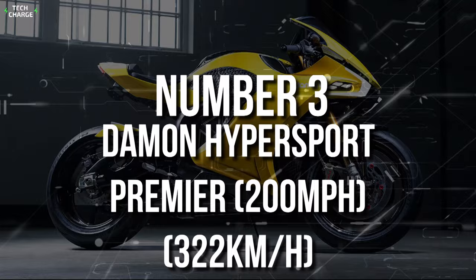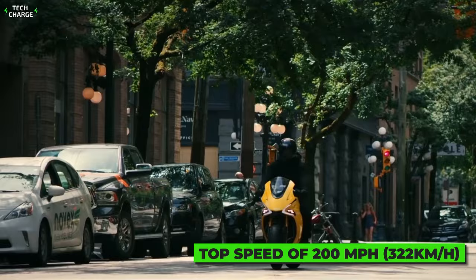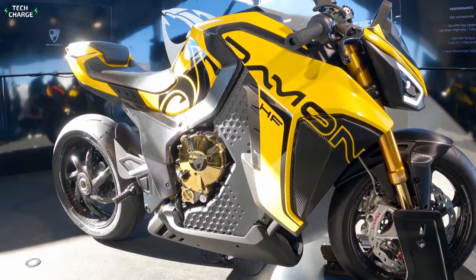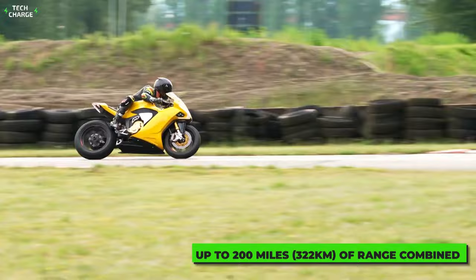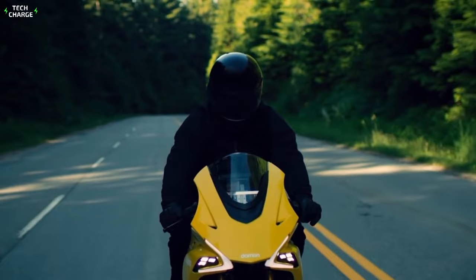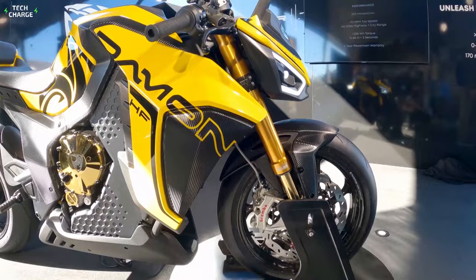Number 3: Damon Hypersport Premier — 200 miles per hour, 322 kilometers an hour. Just a few years ago, calling an all-electric motorcycle "Hypersport" would have sounded silly, but that's not the case anymore. With a top speed of 200 miles per hour, the Damon Hypersport Premier completely justifies its moniker. It is one of the fastest electric motorcycles in the world, thanks to a 200-horsepower electric motor capable of hitting 60 in just 3 seconds, while the liquid-cooled battery ensures up to 200 miles (322 kilometers) of range. Beyond pure performance, it features advanced systems: Copilot, a 4D radar-based system that alerts you of potential dangers, and Swift, which lets you conveniently adjust riding position by altering handlebar and foot peg positions. You get all these amazing features for about $40,000.